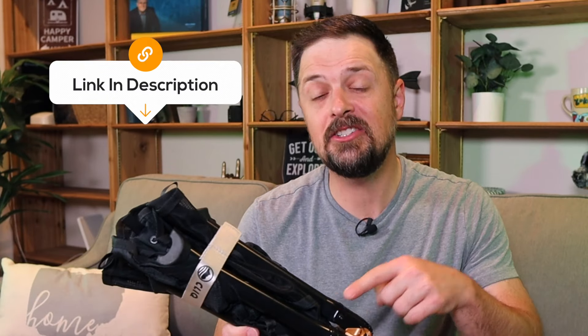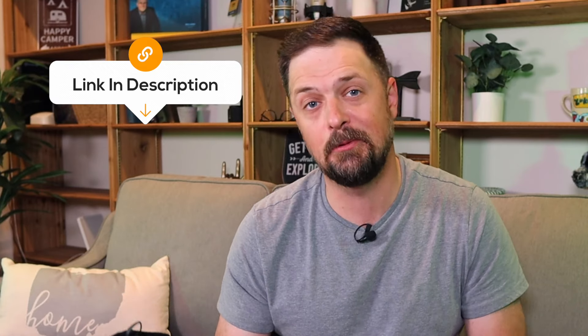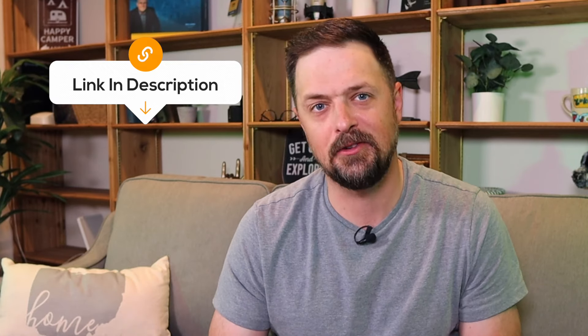I've put a link to these chairs in the description below. If you use that link when purchasing, it simply helps to support the channel, so thank you in advance for that. And no, this is not a paid review. All right, let's jump into the features of the chair.